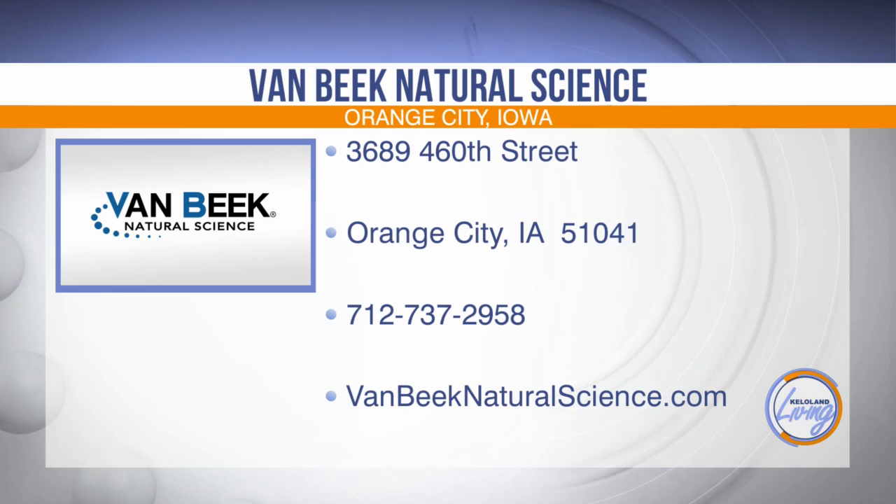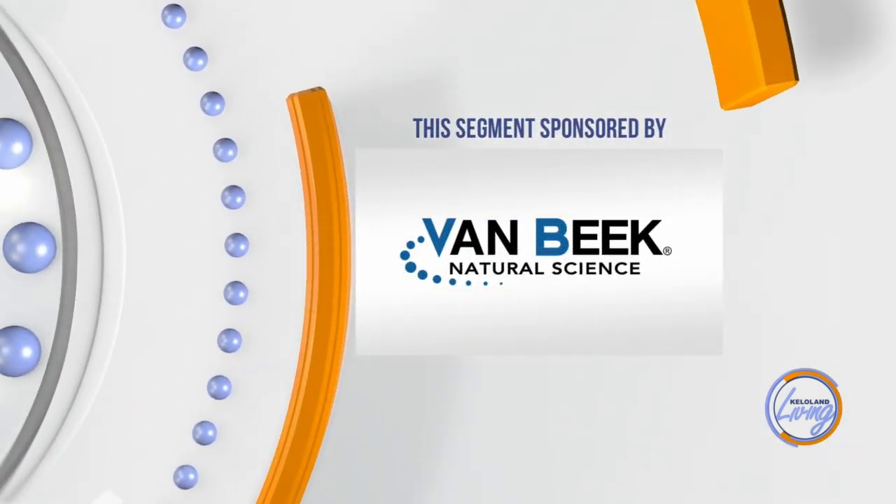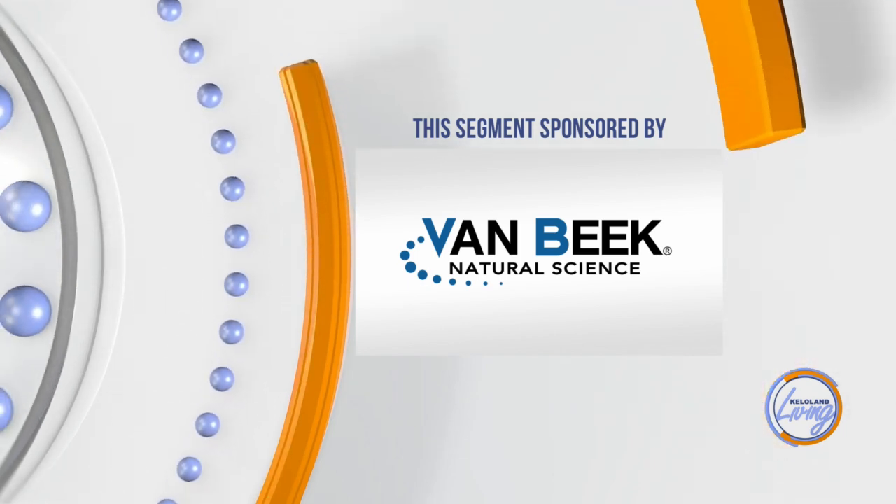Thank you so much for joining me today. With over 35 years of experience, Van Beek Natural Science stands behind natural ingredients and their synergistic potential. Van Beek Natural Science is a family-owned company built by investing in each other, believing in one another, and achieving collective goals. Their corporate offices are located in Orange City, Iowa, and you can reach them by phone with product questions at 712-737-2958. You can also find out more on their website at vanbeeknaturalscience.com. This Keloland Living segment has been sponsored by Van Beek Natural Science, where everything they do is in support of providing you with effective natural alternatives for your animal health needs.